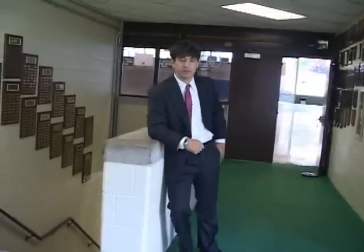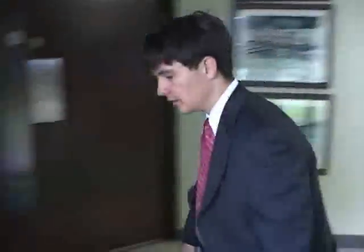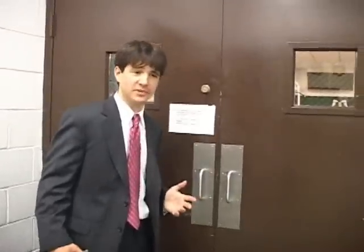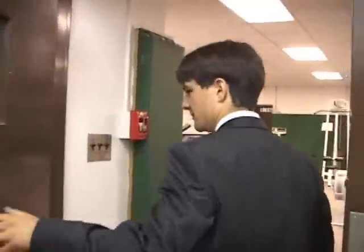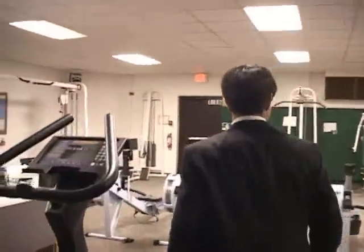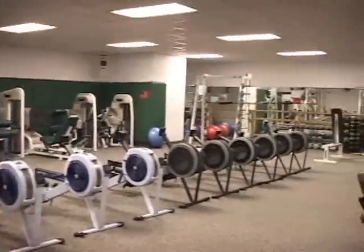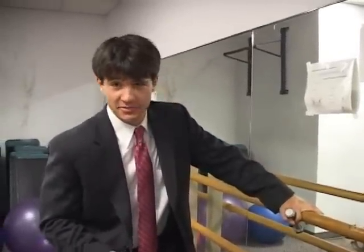Behind me is the gym. Down here, you have the training rooms and locker rooms. Here at the Shipley School, after we work out our minds, we like to work out our bodies as well. The training room is accessible to all students virtually the entire day.